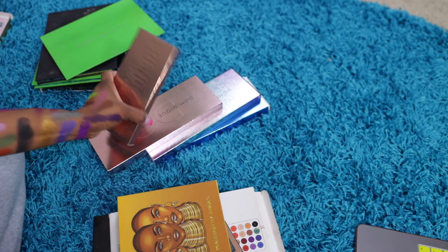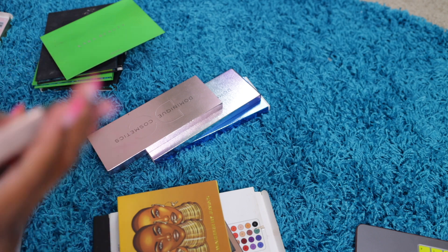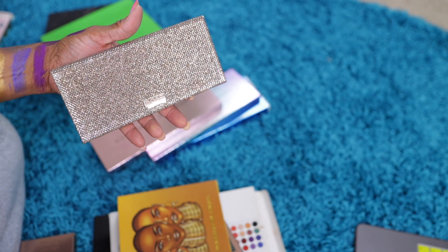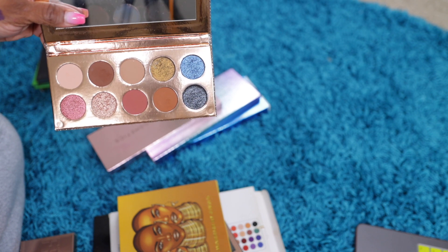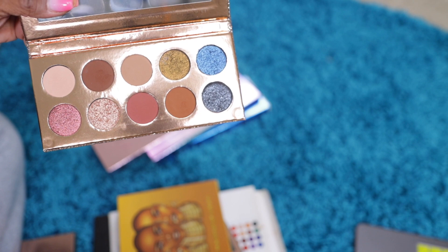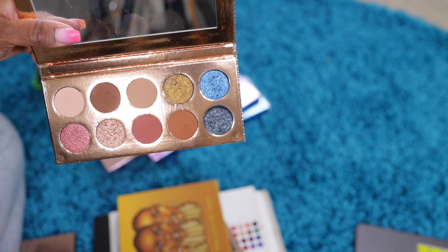The next one is Dose of Color Vacation. I don't think they make this anymore. I had to have this palette really for the packaging — it looks like a clutch you would take out or something. Beautiful. I haven't used it really like that, but I'm about to put it on my makeup desk so I will play with it. I was looking for it two or three months ago and could not find it, but now that I've found it, I'm never letting go. Gonna keep this.